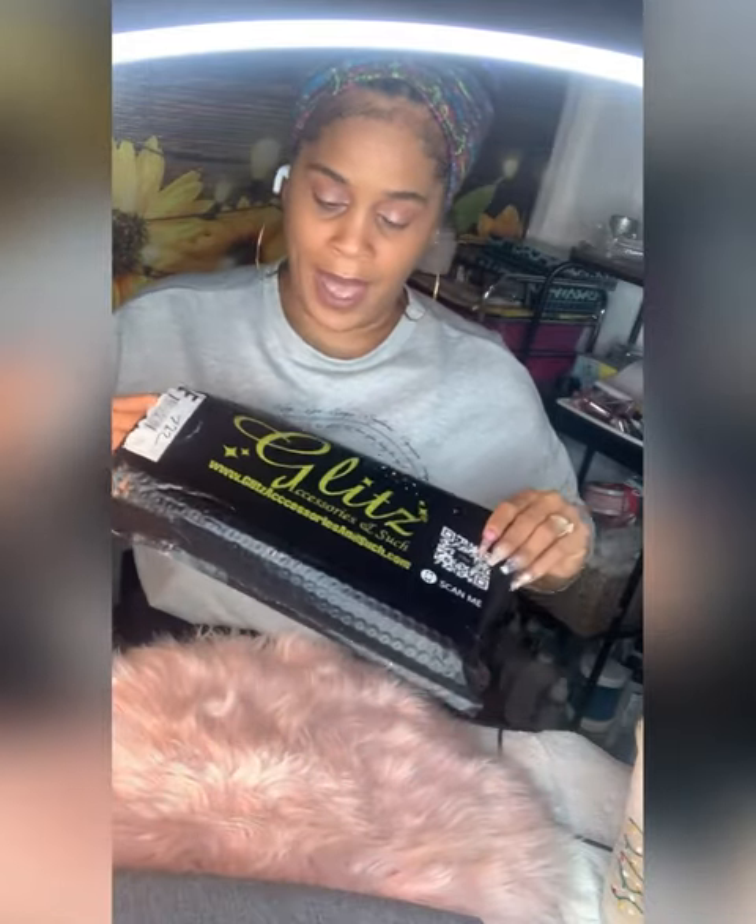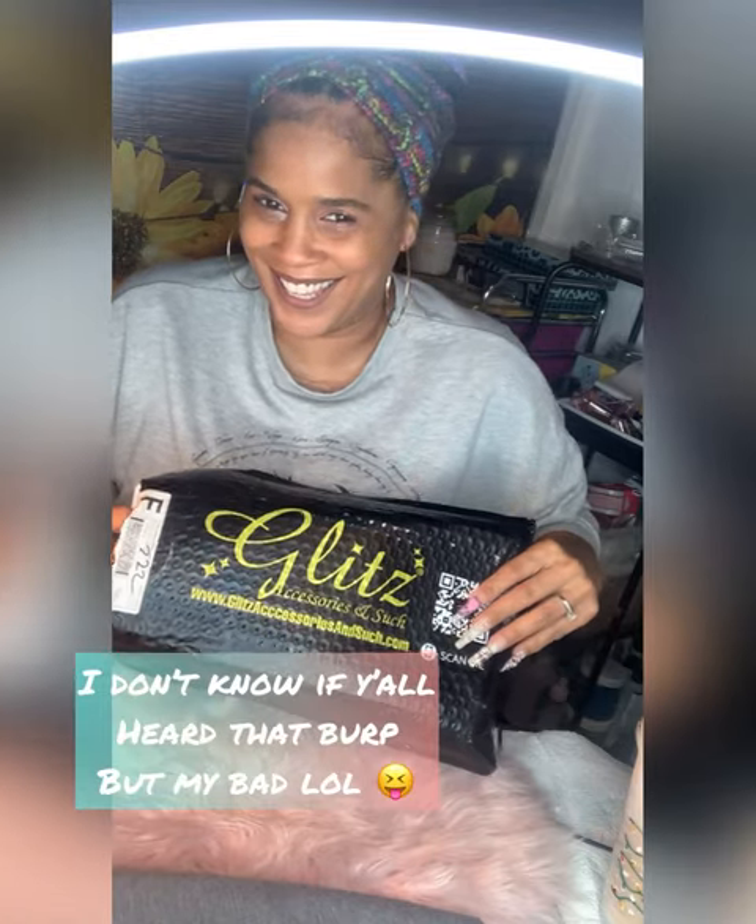I am also going to do a giveaway. I have until December 11th to order another box for the December Bliss Accessories and Such. I did this back in August — I had a winner for the August or September box. I haven't done it since, so I do think I want to do it again as a way to give anyone looking to get into nails a way to maybe get started.